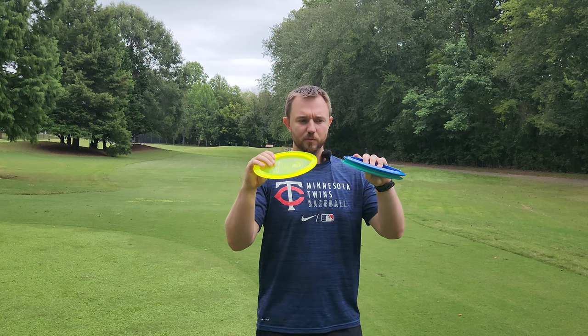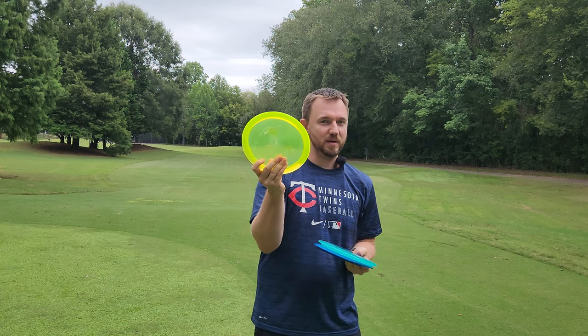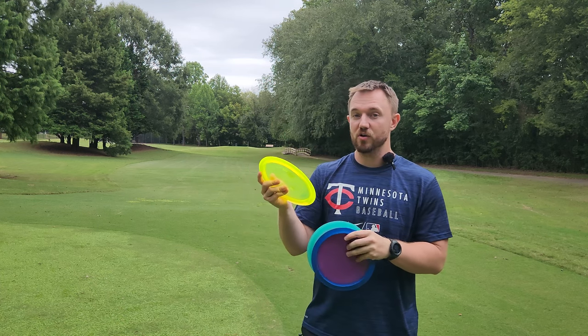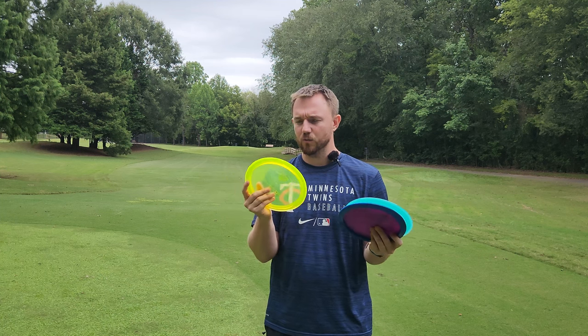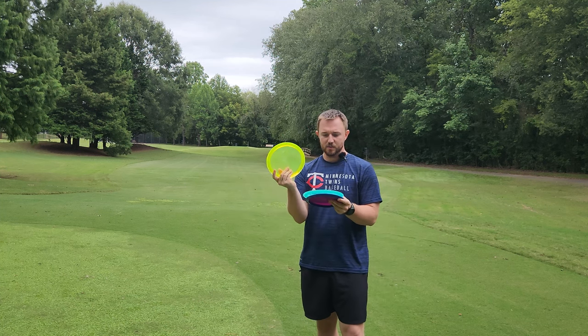In my opinion, these molds are essentially exactly the same. This is just a 10-speed, and these are just a 7-speed. They pretty much have the same side profile — this just has a bit of a wider rim, so it's going to fly a little faster and a little farther. But I do think this was a worthwhile comparison to make, so we'll compare the 1 to the 2 to the PD.